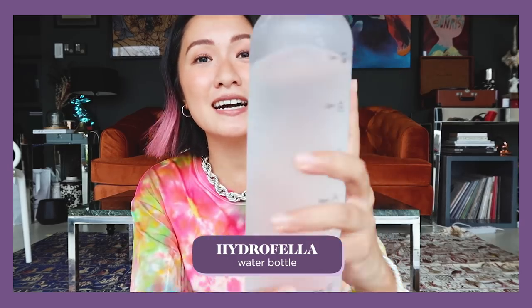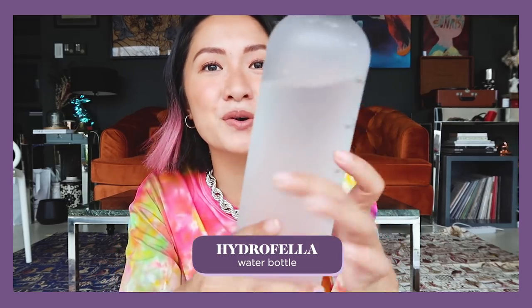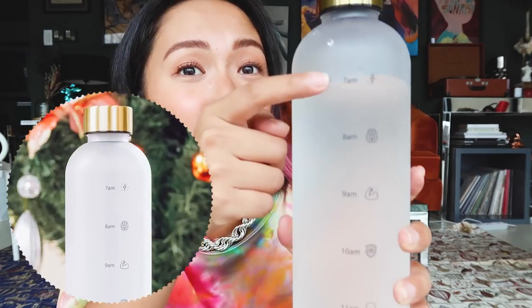Next up, and I find myself using this every single day — this is my tumbler at home. Super cute. This is from Hydrofella and it has timestamps. We start at 7am, 8am, 9, 10, 11, with cute emojis, and it ends at 12pm, then refill to 1pm onward. It's super effective because I really get reminded to drink a lot of water. We all need to hydrate, especially now that it's summer. I use this in the morning and at night as well — instead of having a glass and a pitcher every night, I just drink from this.